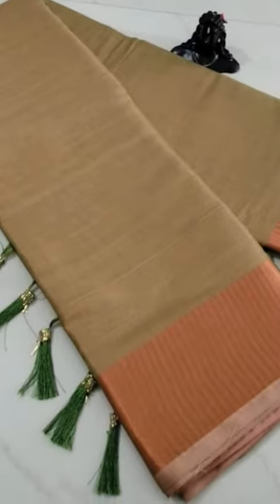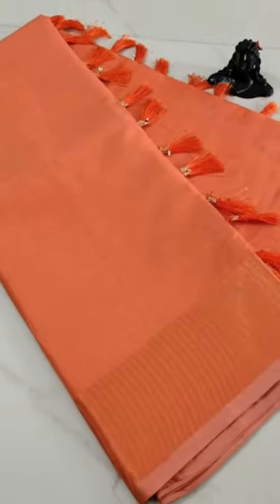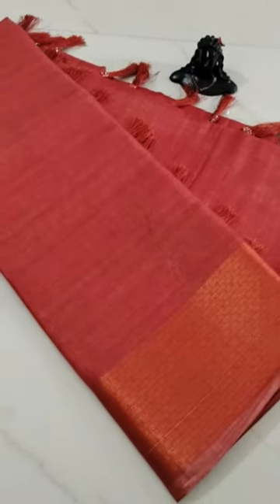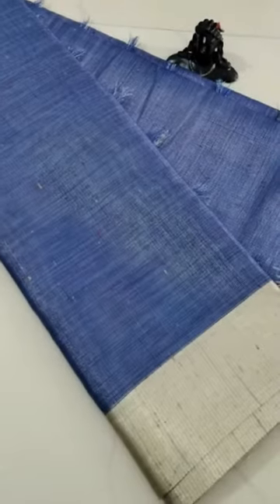Welcome to our fashion colors. Explore our latest collection of trendy cotton sarees featuring a simple copper and silver Jerry border, along with a running blouse — ideal for office wear. These sarees are easy to wash and maintain.